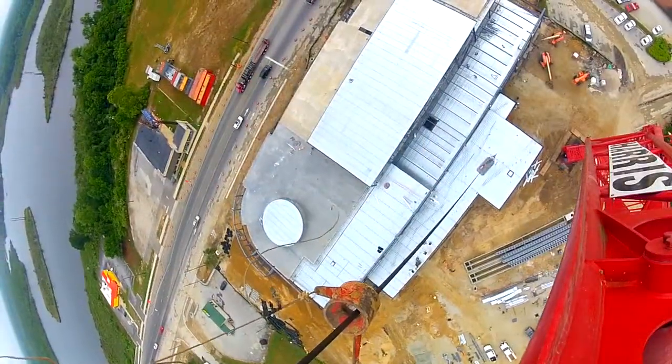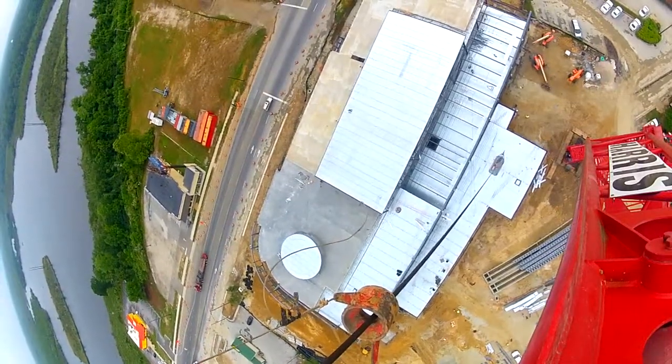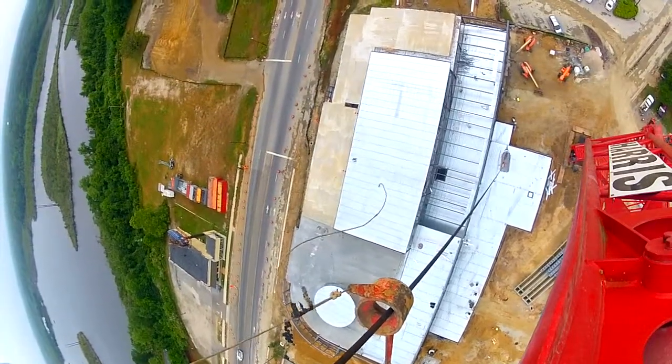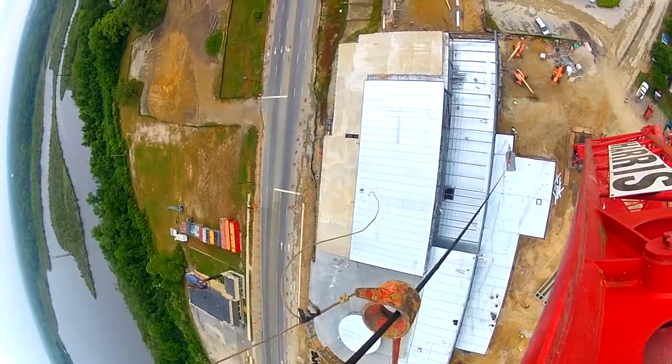The building you see here is actually going up — we're in steel framing and pouring roof decks and floor decks. It's about a 95,000 square foot facility and the project spans about three years.